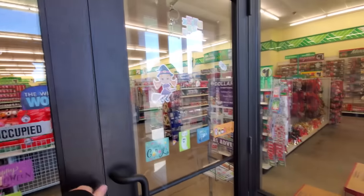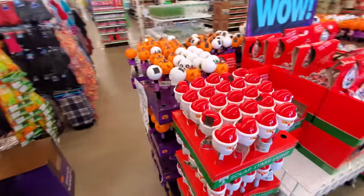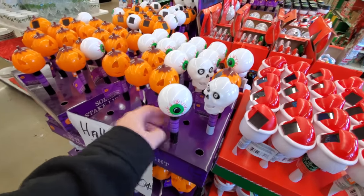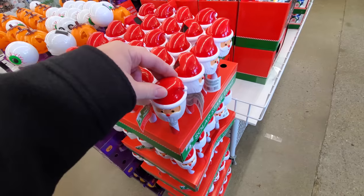They still have some Halloween stickers up. Right in the door they do still have a little bit of Halloween stuff — 50 cents for these solar lights. But then right beside them, Santa is taking over.